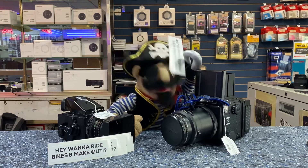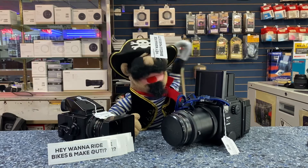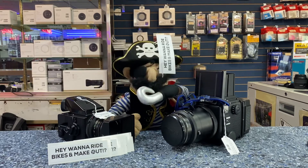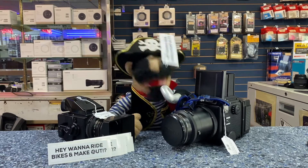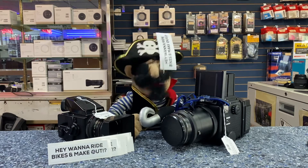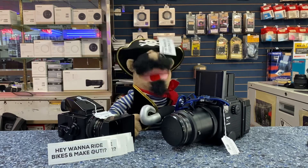Look at these great cameras I have here for sale! These are also used cameras, like an RZ67 and a Bronica ETR. Do you like medium format? I sure do! It's like having a big fancy pirate ship with four masts! It's beautiful! Come on in here and check these out soon!